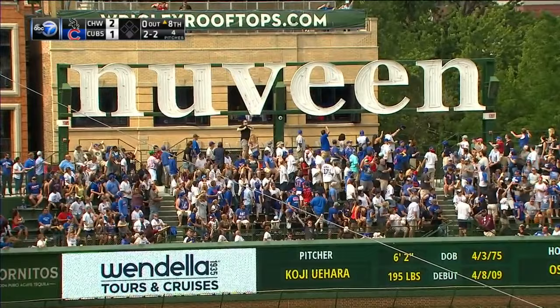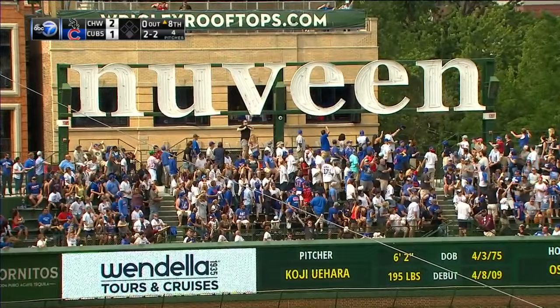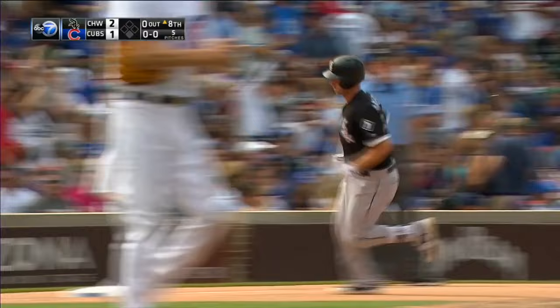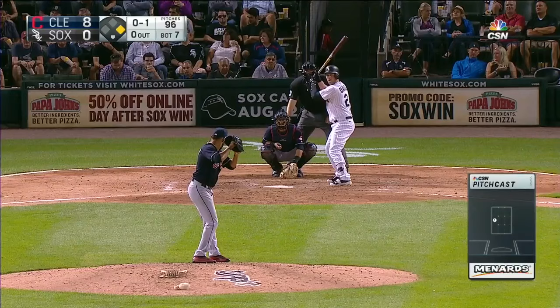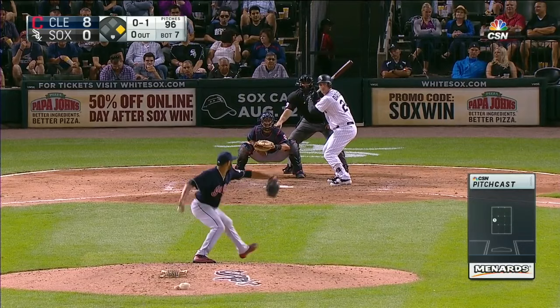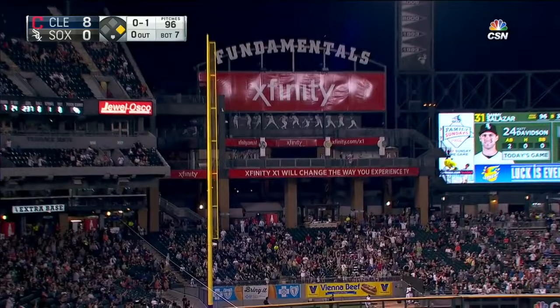High drive, left field, it's way back — it's gone. And it looks like it ended up on the street. That ball is drilled by Matt Davidson deep to left field and gone. Number 20 for Matt Davidson.